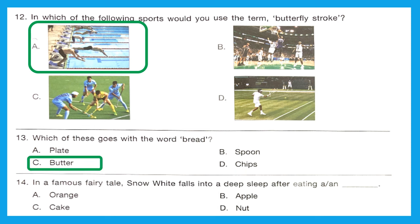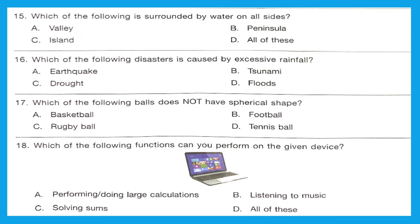Question 14: In a famous fairy tale, Snow White falls into a deep sleep after eating an apple. Option B is the right answer. Question 15: Which of the following is surrounded by water on all sides? The answer is Option C — an island.